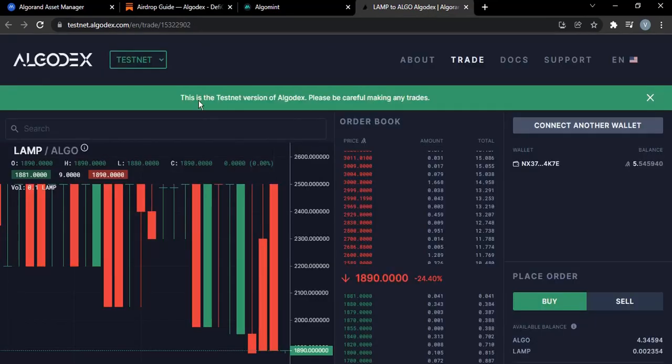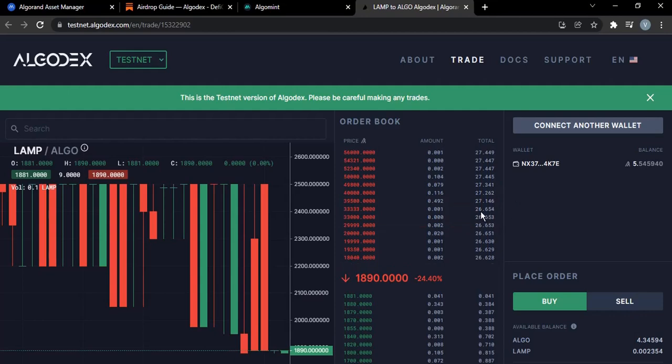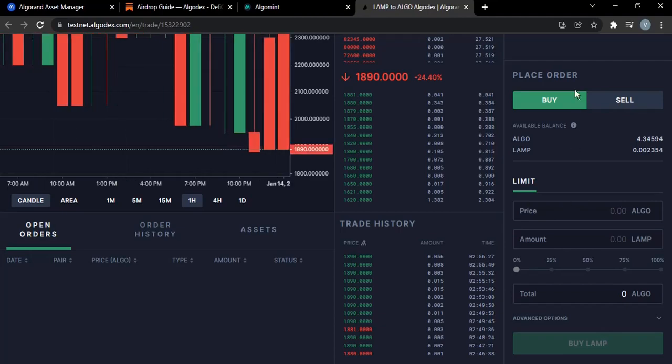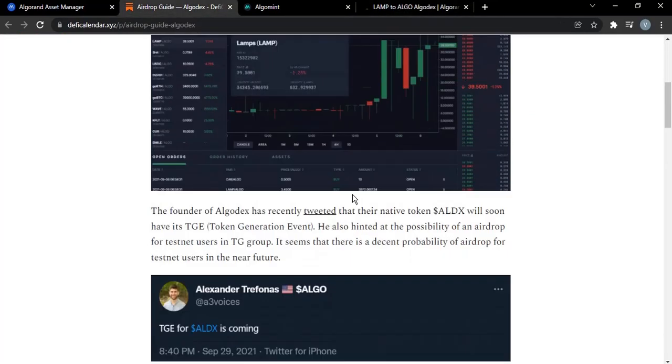As you can see, this is the website here — testnet.algodex.com. Its mainnet will be launching soon. This testnet is just for us to go over, test it, and perform a few transactions with it, and then potentially earn an airdrop.